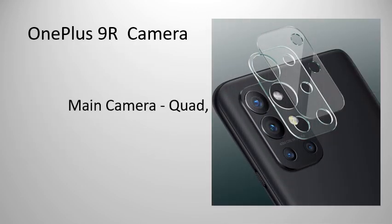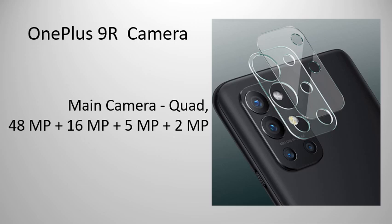Main Camera: Quad — 48MP plus 16MP plus 5MP plus 2MP. Front Camera: 16MP.